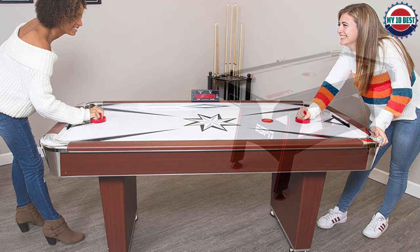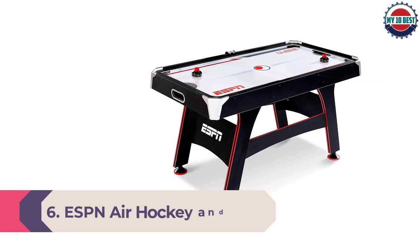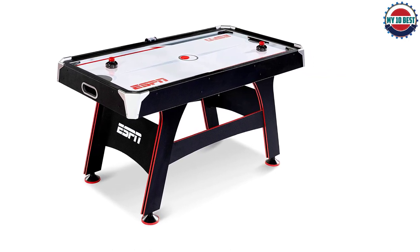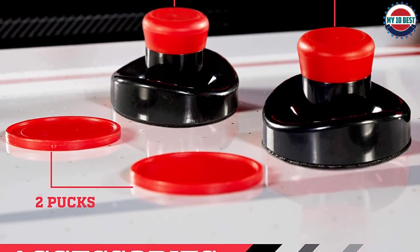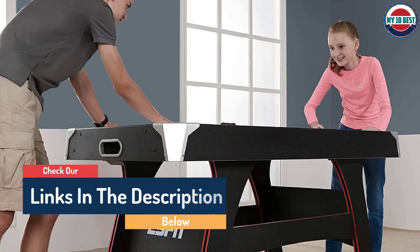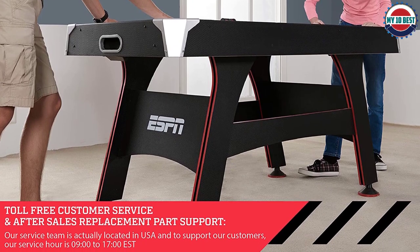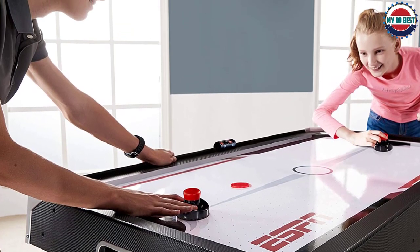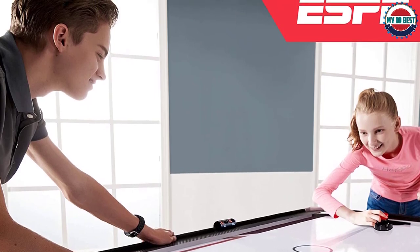Number 6: ESPN Air Hockey and Table Tennis Combo. Featuring two games in one, this air hockey/ping pong combo has a standard air hockey table underneath with a high-gloss reinforced playfield and a premium fan for even airflow. When you want to switch to table tennis, just pop on the included ping pong surface. Included accessories: two strikers, three pucks, two ping pong balls, two posts, two paddles, and a net. This ESPN air-powered hockey table with LED electronic scorer is designed in the United States.